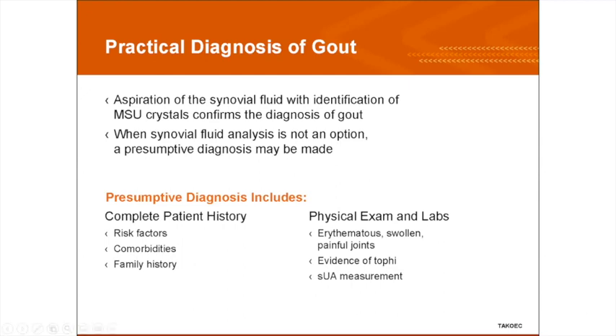When evaluating a patient, we look for a good history, risk factors, comorbidities, and family history — if uncle George had gout, that's a good sign it could be gout. On physical examination you look for tophi. Some patients develop tophi before they ever have an attack, but you want to look for the erythematous, swollen, and very tender joint.